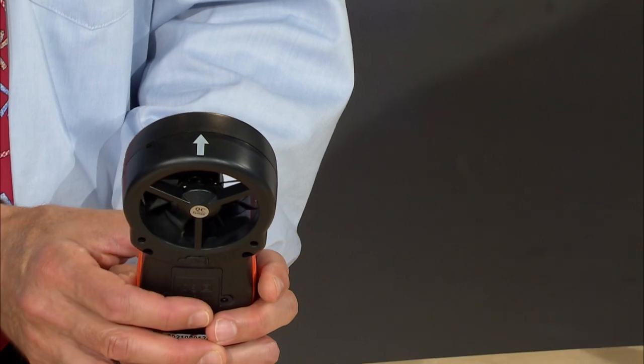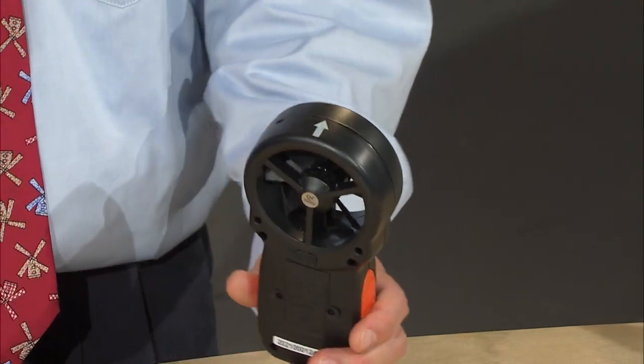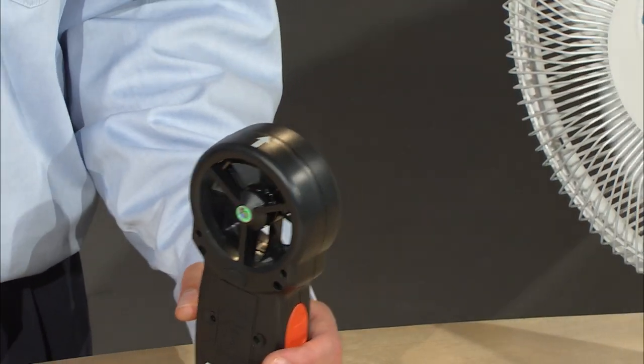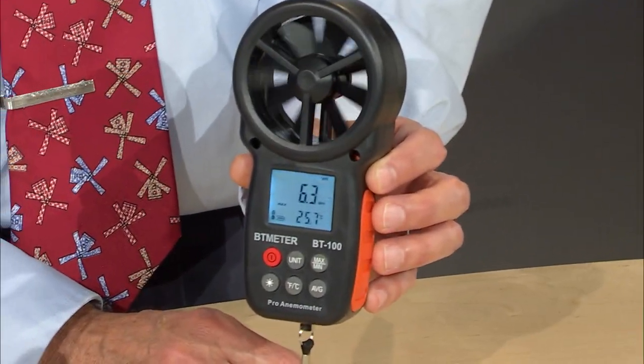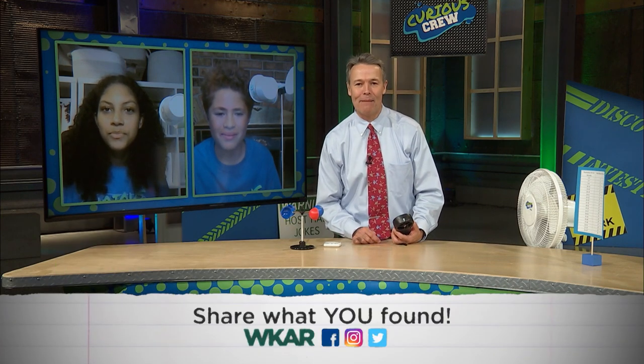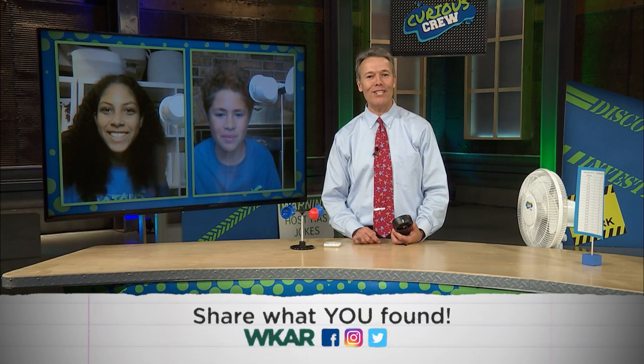I do have a digital anemometer to show you next. I'm going to turn this on and place it within the line of the fan. That was going at about 6.3 miles per hour. Of course, whenever you're going to be flying a kite, using a drone, or going sailing, a digital anemometer can be really useful. I would encourage you to try making your own anemometer and measure the wind speeds where you live.